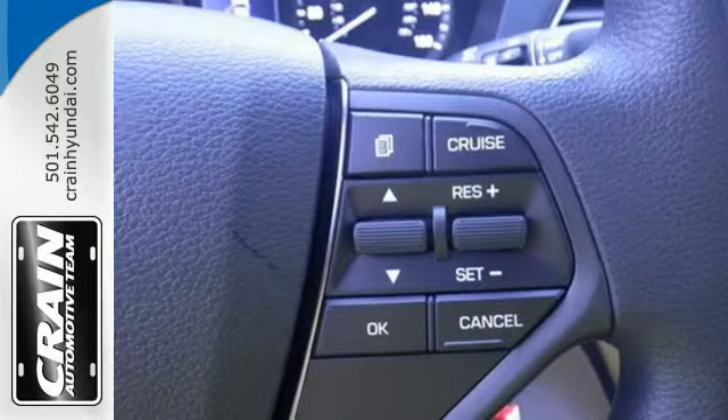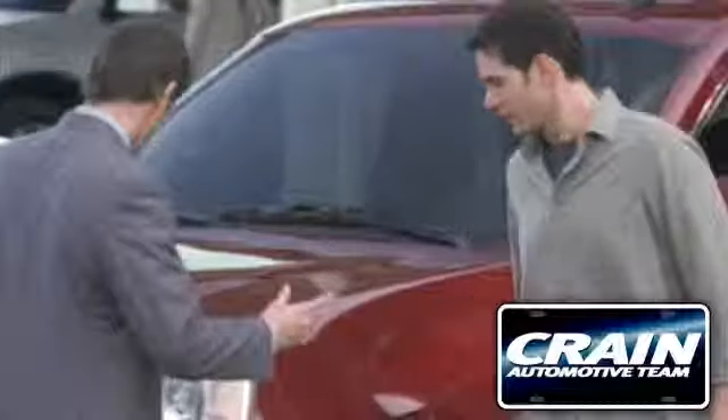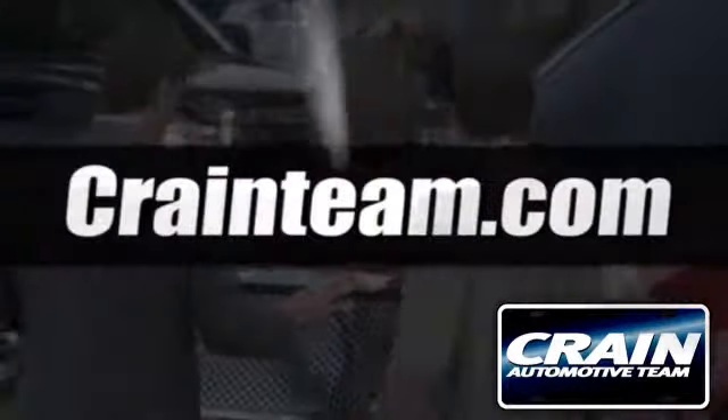There's never been a family sedan quite like this. Cruise in today for a test drive. Visit us anytime at craneteam.com.